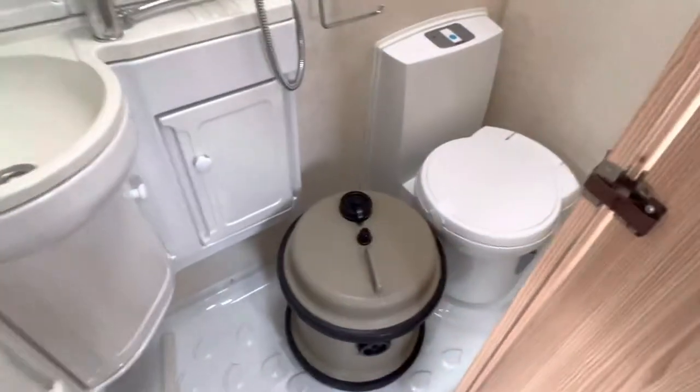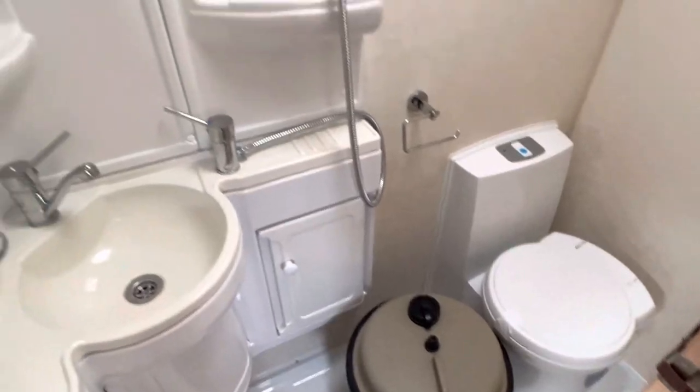Then you have a built-in shower and toilet — a wet room as they like to call it.